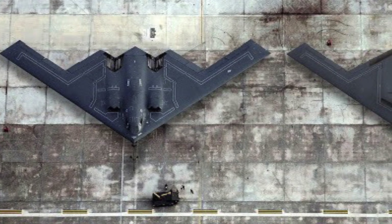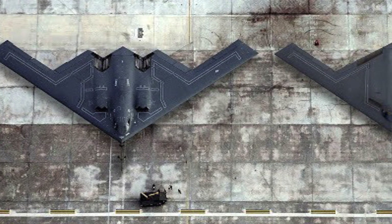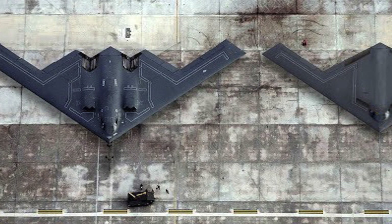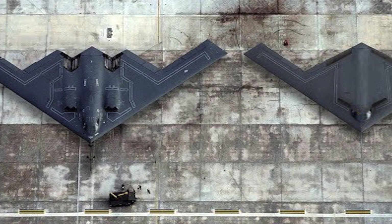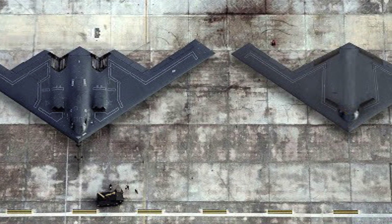Second, the B-21 has been developed using agile methodology and digital engineering to reduce production risks. Third, Northrop Grumman has indicated that the aircraft was designed using next-generation stealth technology so that it can remain undetectable even to advanced radars and air defense systems.